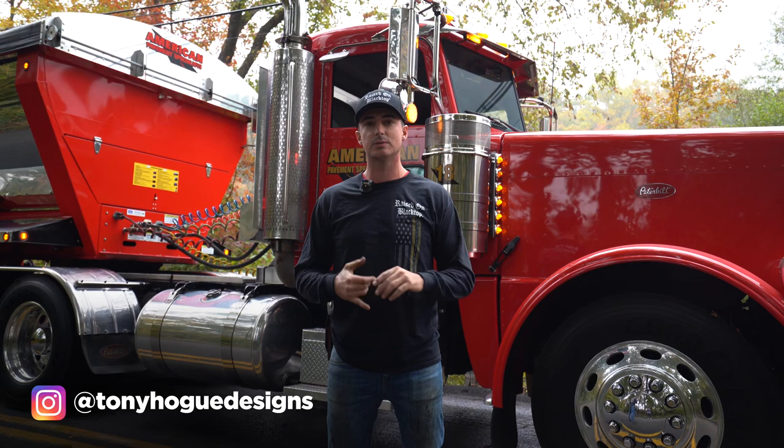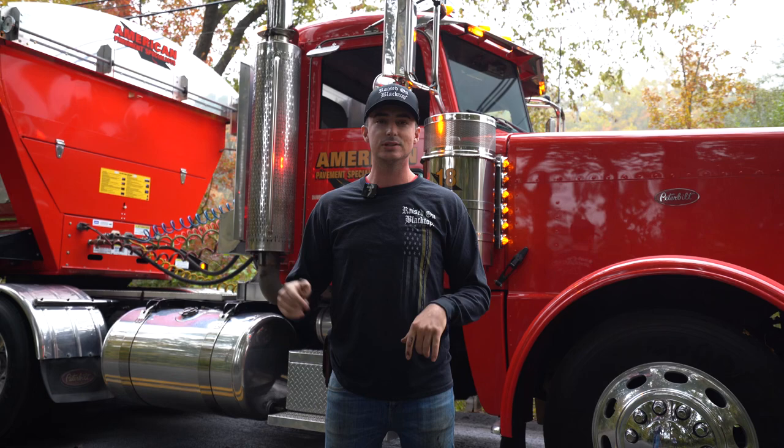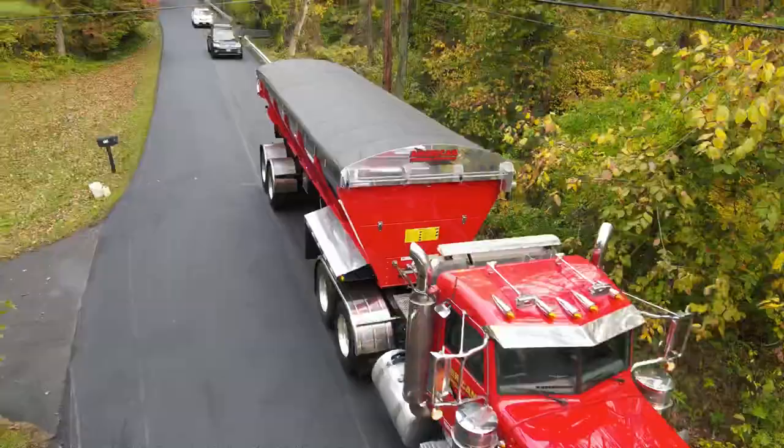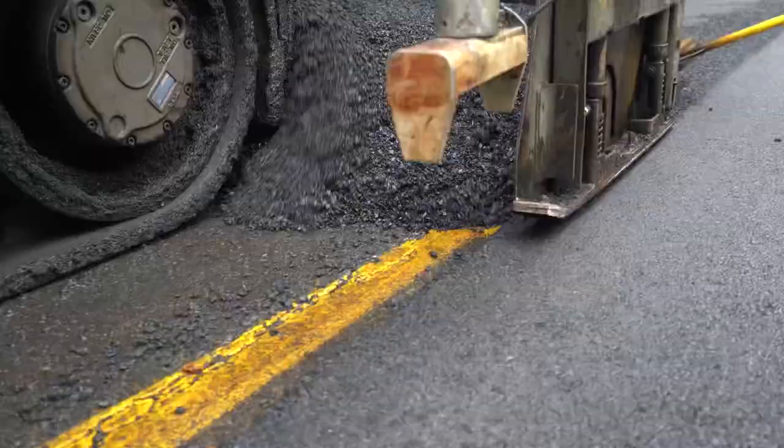We took these photos and collaborated with Tony Hodge Designs. He's responsible for collaborations with people like Harley Davidson, ACDC, and Jesse James. And he absolutely killed this design. I don't know if there's a truck t-shirt on the market that is better quality than this shirt.